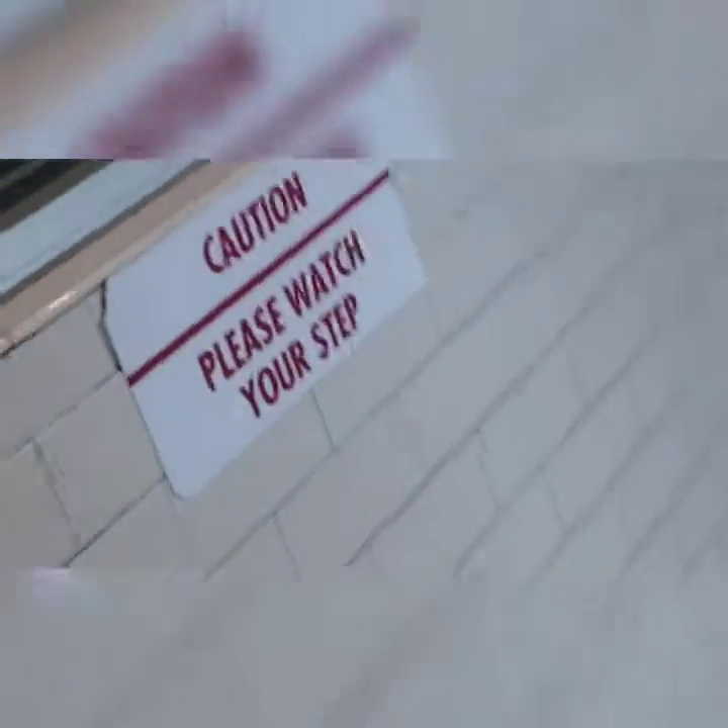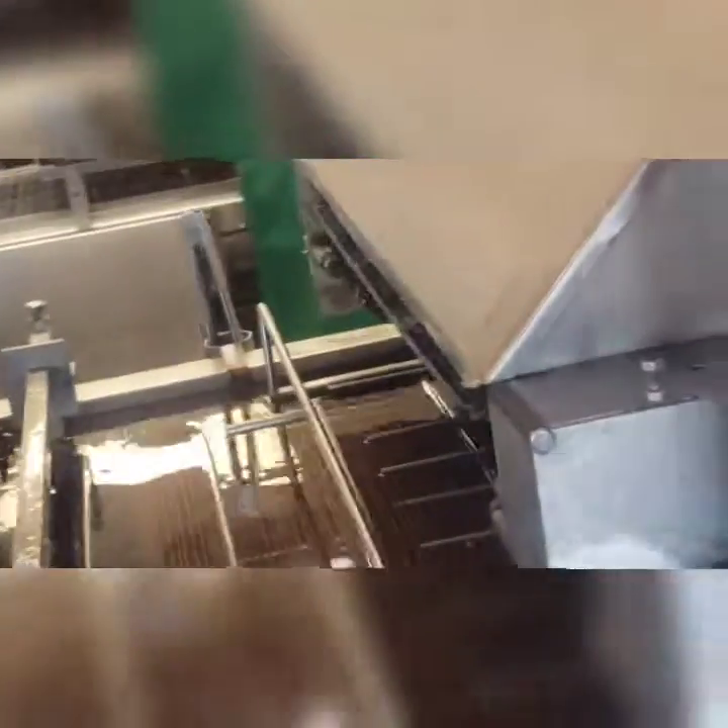If they have any donuts going through here I'll make sure to film it. It starts out over here where they just chill out — I don't think they bake them. Then they go out to the fryer, where they're flipped over a few times by the machine and evenly fried.